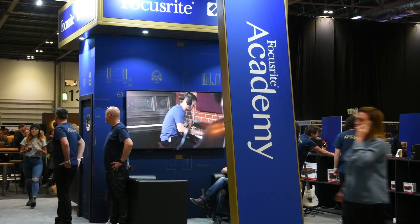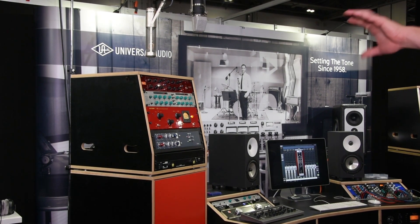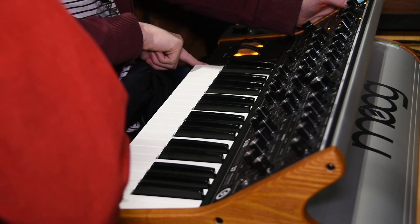There is of course a trade show element to this thing. Loads of our usual brand partners are here — guys like Focusrite, Marshall, Universal Audio, KMR — all showing off some amazing kit and great toys. There are also some smaller brands and some stuff that I'd like to highlight in my end-of-day roundup. So my top five things that I've seen at the show today are as follows.